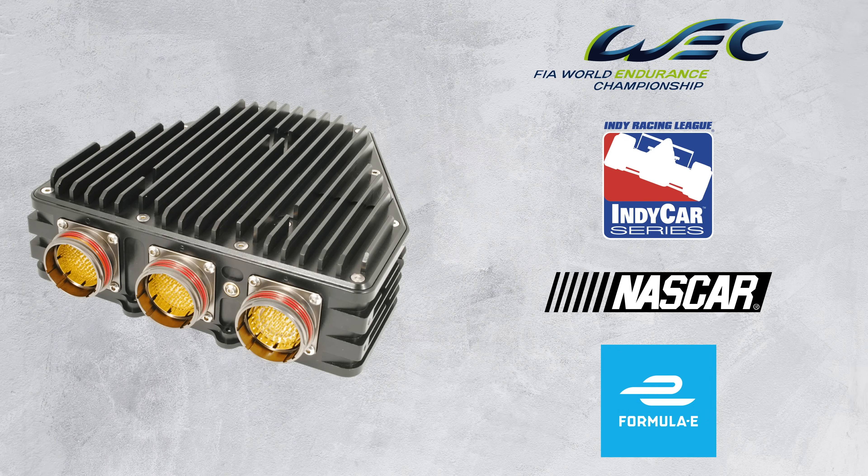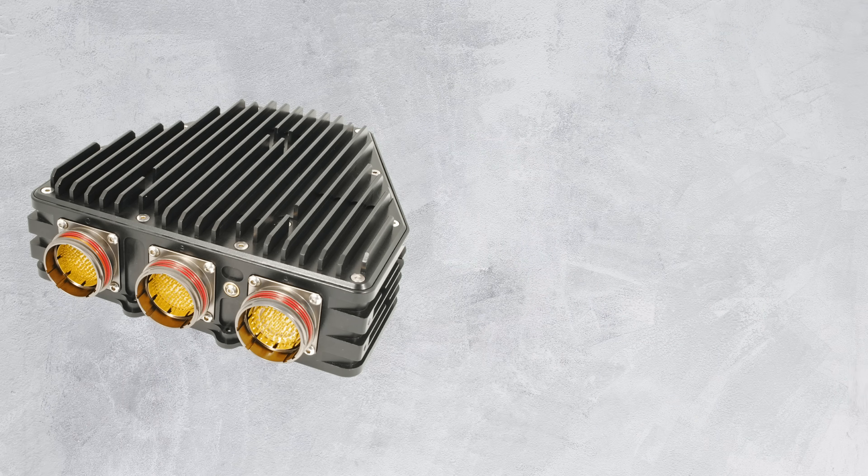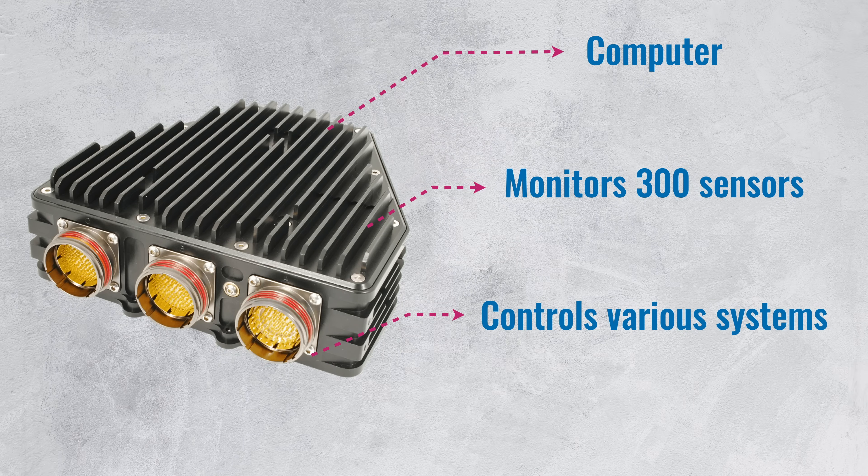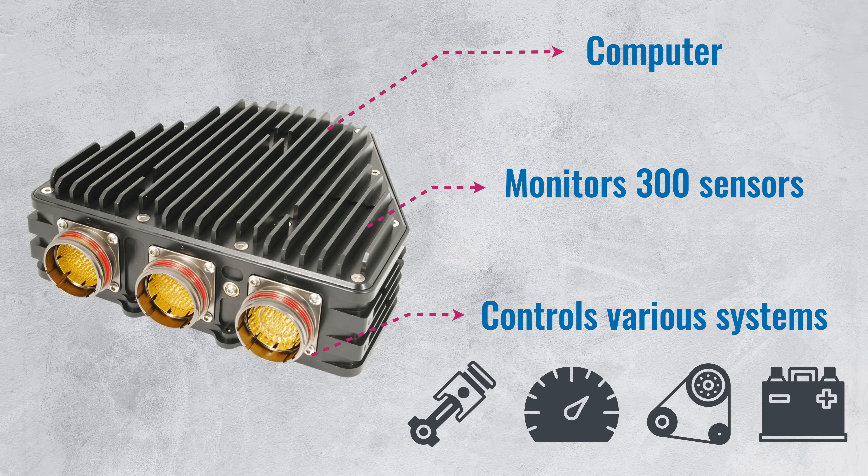The ECU is basically the brain of the car. It's a small but powerful computer that monitors over 300 sensors on the car and controls various systems like the engine, throttle, clutch, gearbox, hybrid systems and so on.